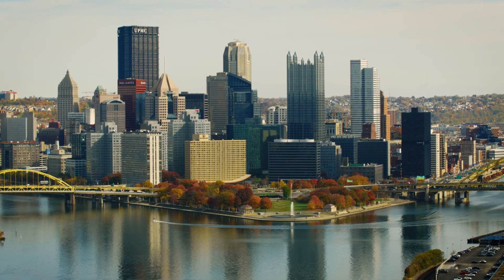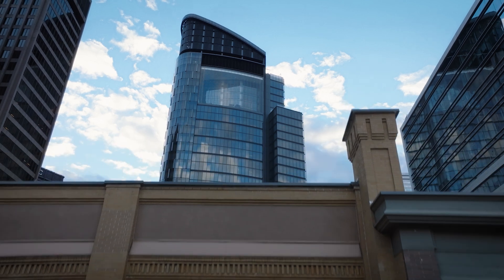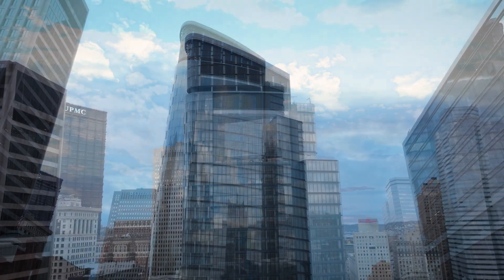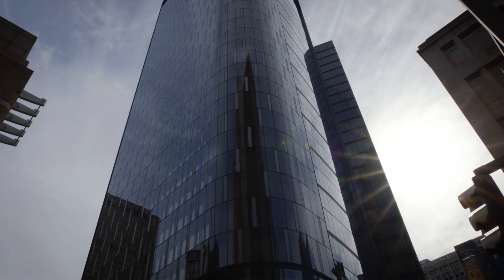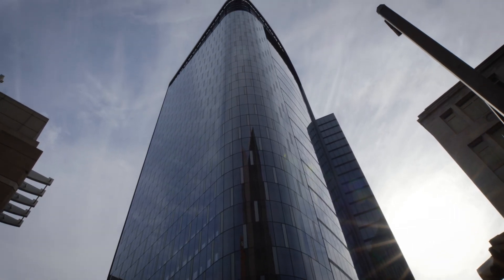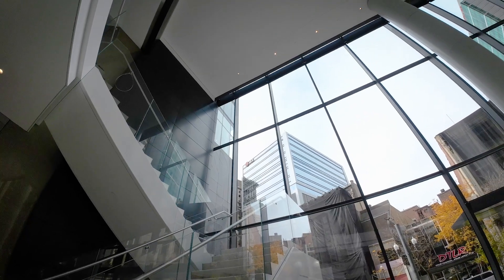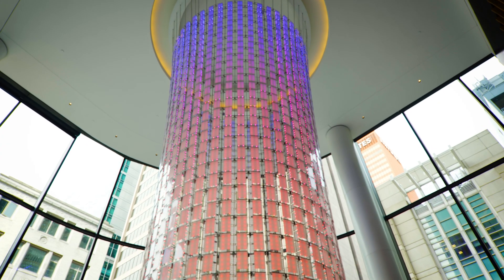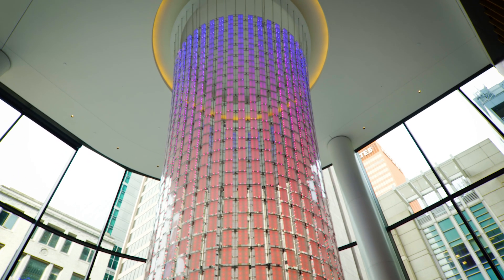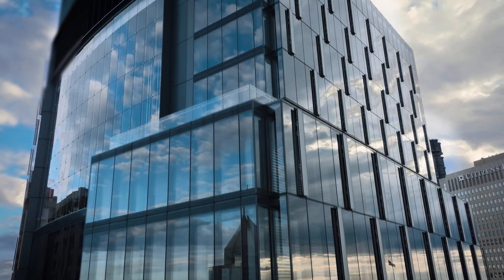The Tower at PNC Plaza, located in downtown Pittsburgh, Pennsylvania, is the commercial office headquarters of the PNC Financial Services Group. The 841-foot tall, 52-floor structure is a symbol of PNC's forward-thinking strategies for setting the sustainability standard. Upon completion in 2015, the 1.5-million-square-foot tower was the greenest skyscraper in the world.